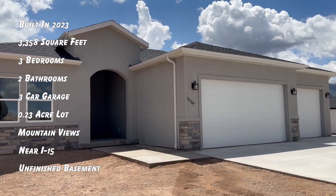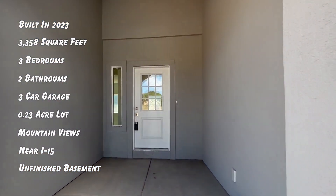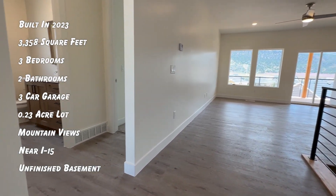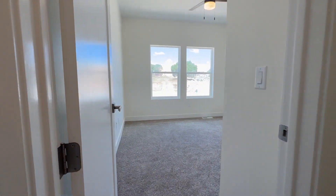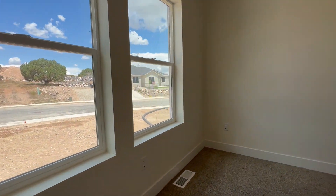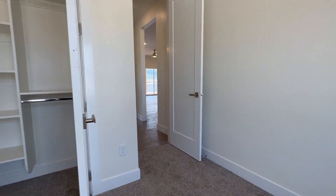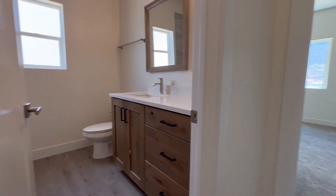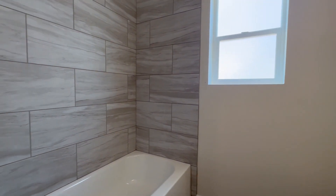This brand new custom home located in the Talon Point at South Mountain Subdivision offers the perfect blend of modern luxury and thoughtful design. Spanning an impressive 3,358 square feet, this custom home offers endless possibilities for comfortable living. As you step inside, you'll immediately notice the spaciousness and attention to detail that defines this residence. The interior boasts high-quality finishes, including luxury vinyl plank flooring that combines style and durability. The main level features three bedrooms and two bathrooms, providing ample space for relaxation and privacy.